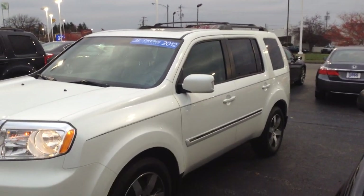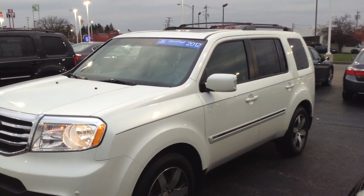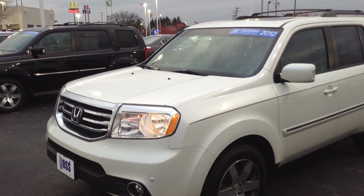Again, my name is Ted Sisson from Voss Honda in Tip City. I appreciate you taking the time to watch a short video of the 2012 Pilot Touring. Thanks and have a great day.